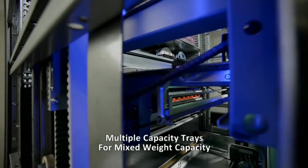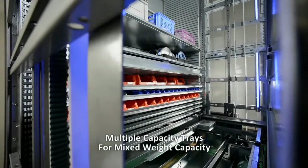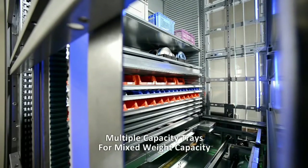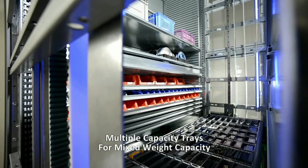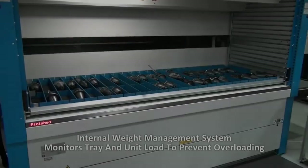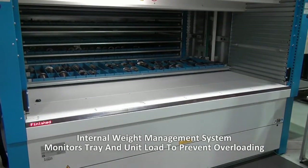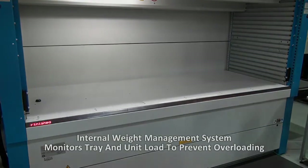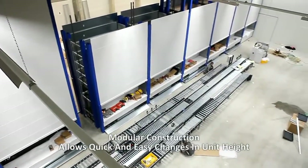Multiple weight capacity trays for mixed weight loads. Internal weight management system that monitors tray and unit weight loads to prevent overloading. Modular construction to allow the unit's height to be expanded for future storage needs.